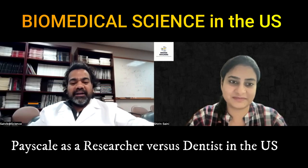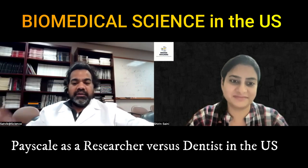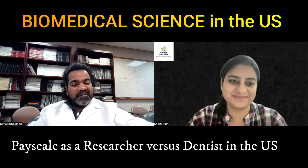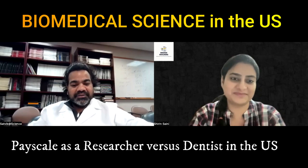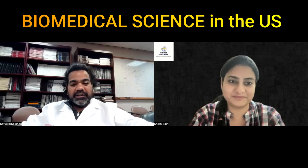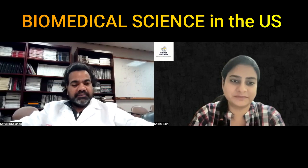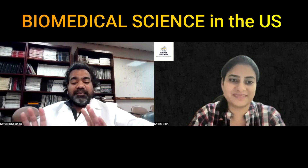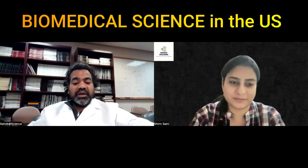Doing a postdoc, I get around $54,000. There are a lot of negotiations happening and schools are trying to increase it — probably to $60,000 in a year or so. My dentist friends make more than $200,000. My pharma batchmate makes around $90,000 to $100,000. Even there is a big difference between a postdoc and a pharma company scientist. But still, I chose academics because I want to be in academics irrespective of my situation.